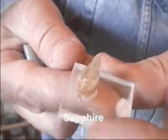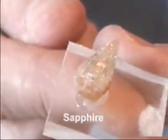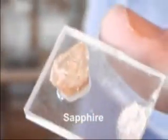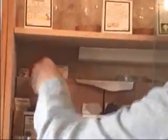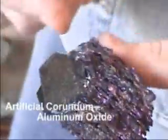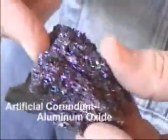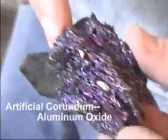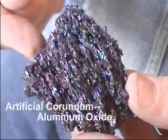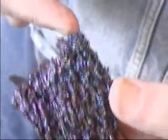Notice it again is hexagonal in crystalline form. Here's artificial corundum, or aluminum oxide — see the beautiful platelets. Of course, this is not gem quality at all. Because this has a hardness of nine, it can be used in carborundum sandpaper. It can be easily made, but the gem quality is very difficult to make.